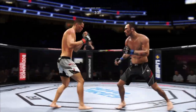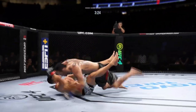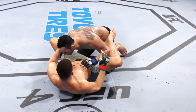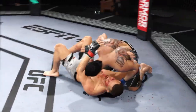Strong kick to the outside of that lead leg. You do not want to eat too many of those. He does not wind up with that — he's hurt bad, he's hurt bad. He's got to press him. He's got to go chase that finish down now. Working off of his back here. Looks like he may try to hip escape. Side control now.